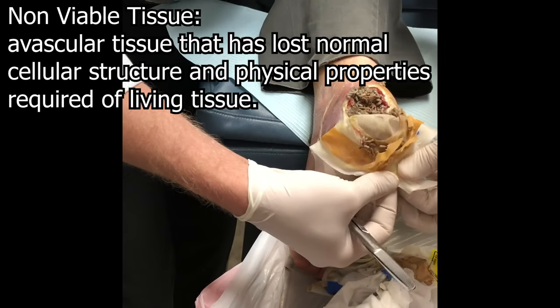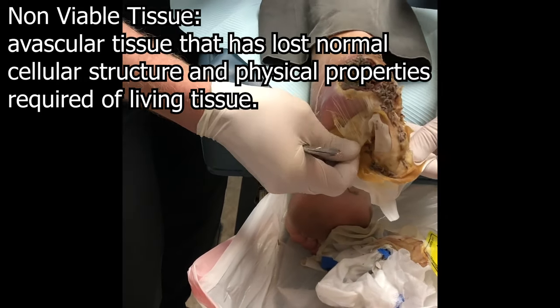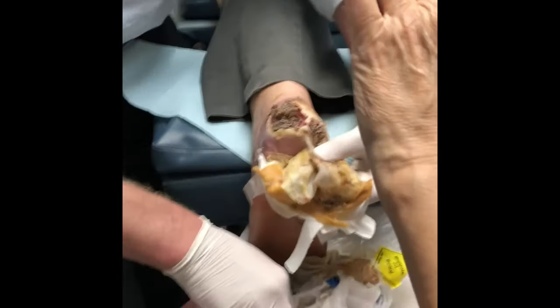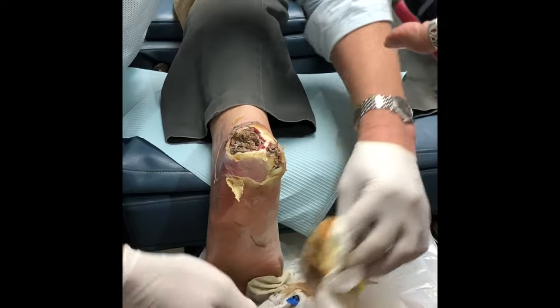He came to my office with an order saying he wanted maggot therapy and it was the only thing he would allow. After an exhausting conversation where I told him this is not the standard of care — the typical treatment is antibiotics and sharp debridement, removing all dead non-viable tissue with a scalpel — he absolutely refused. We agreed we would attempt medical maggots, and that he would not sue me if he lost his leg or his life. I made sure to document this in exhaustive detail in my medical notes.